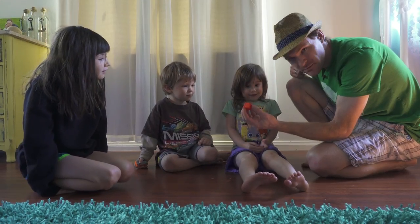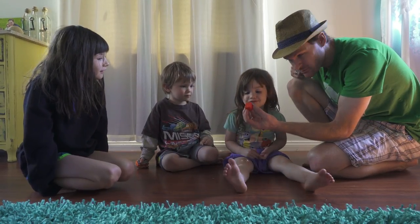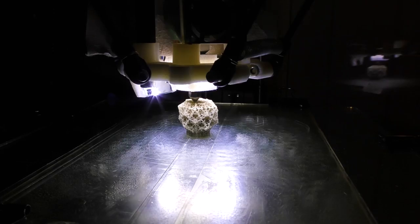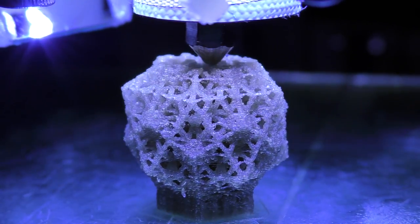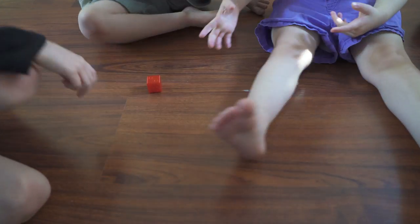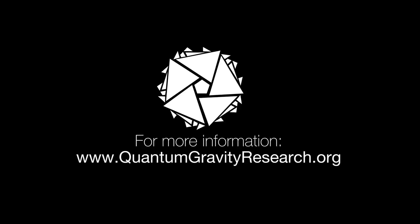I recently 3D printed this dice to replace the ones I lost. You ready to roll? 6. Good job. A 2. My turn. My turn.